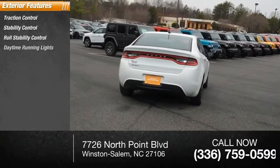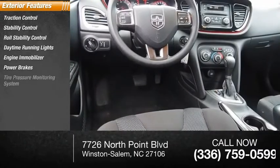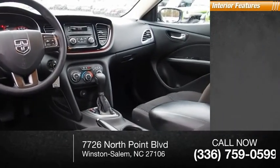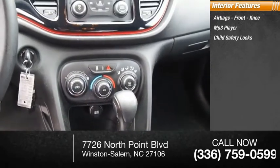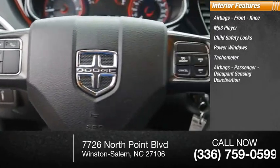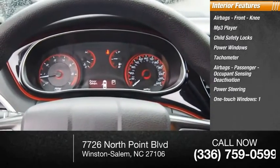Here are some of this vehicle's great options: traction control, stability control, roll stability control, daytime running lights, engine immobilizer, power brakes, tire pressure monitoring system, braking assist. Inside you'll find airbags, front knee airbags, MP3 player, child safety locks, power windows, tachometer, passenger occupant sensing deactivation, power steering, one-touch windows, one cargo area light, and radio data system. Come see the car for yourself.